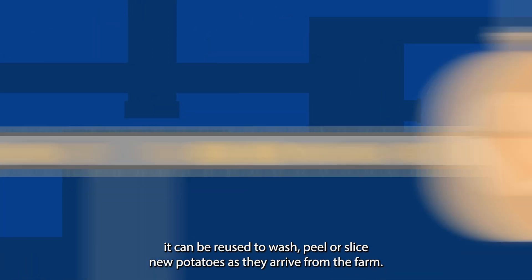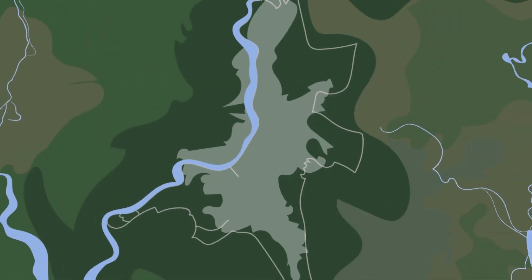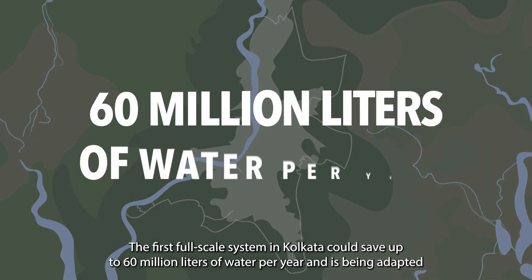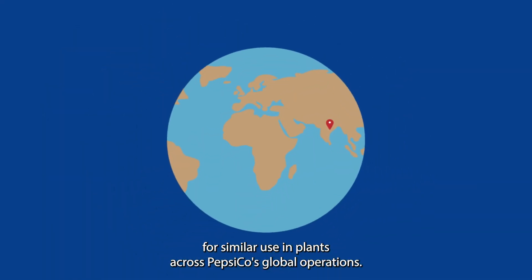After the water is treated and tested to ensure it meets food safety standards, it can be reused to wash, peel, or slice new potatoes as they arrive from the farm. The first full-scale system in Kolkata could save up to 60 million liters of water per year and is being adapted for similar use in plants across PepsiCo's global operations.